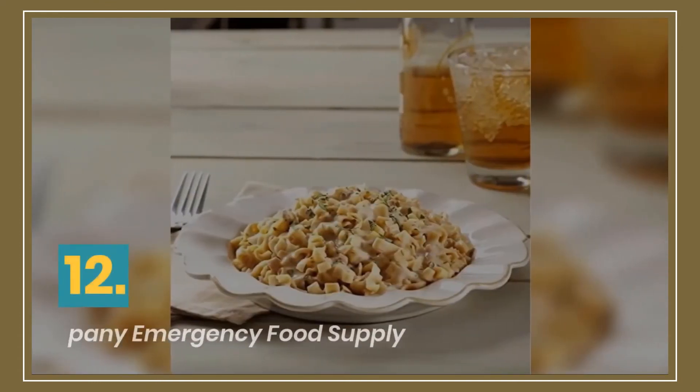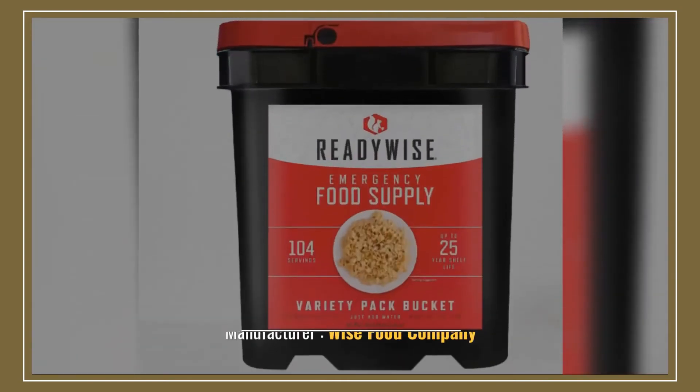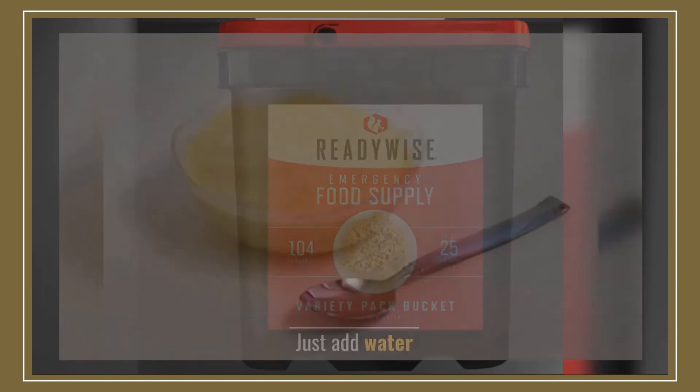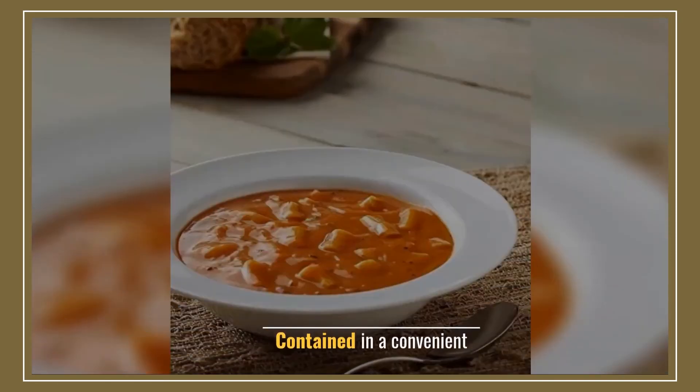Number 12: Wise Company Emergency Food Supply. Manufacturer: Wise Food Company. Easy to prepare in any situation — just add water. Reducing waste and worry. Contained in a convenient package.